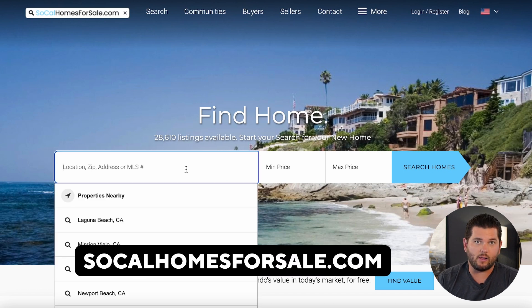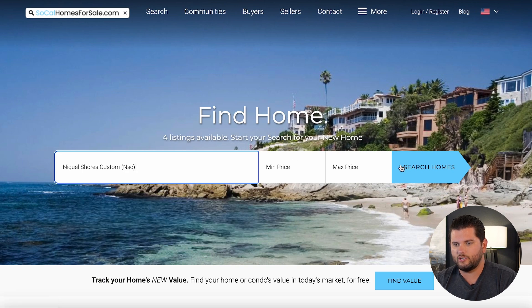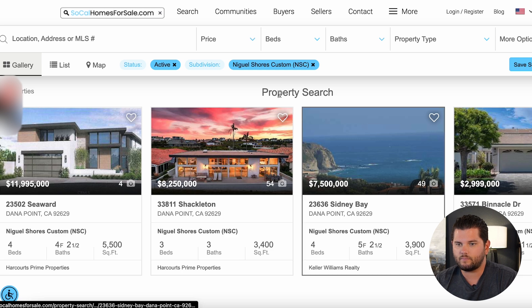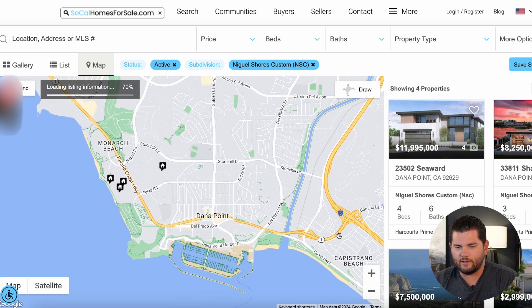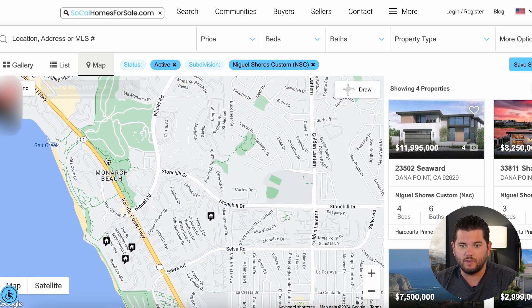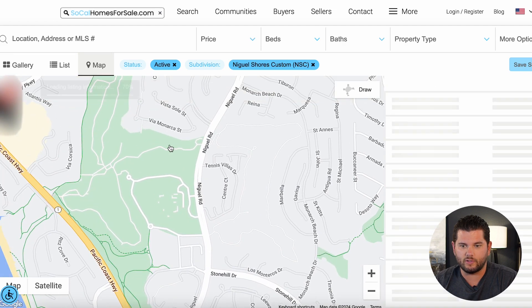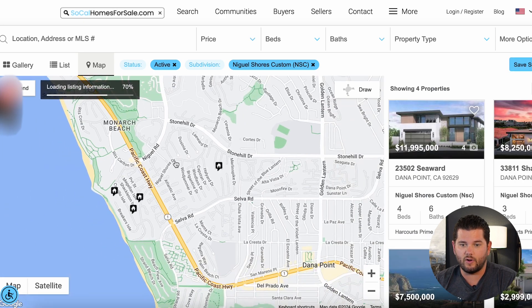Now I'm going to dive into my computer and show you our website, socalhomesforsale.com — it's a home search website like Zillow or Redfin. I'm going to type in Niguel Shores and see what homes are currently available. So if you're looking in Dana Point, you've got Capo Beach down here, and the Lantern District is this kind of area — a little more congested. This is the Waldorf Astoria, this is the golf course, and the Ritz-Carlton is right here. There are also some really good shops right down here in the Monarch Plaza.